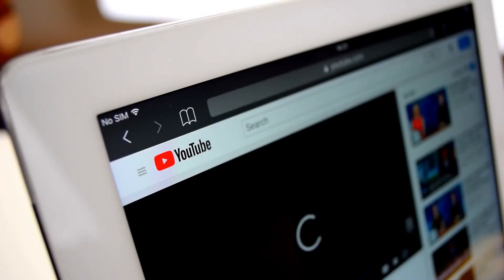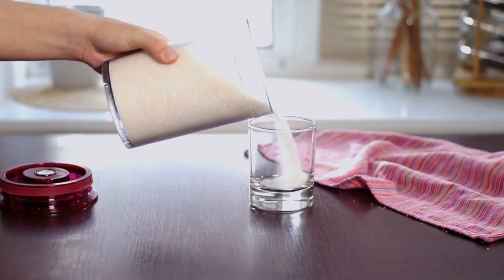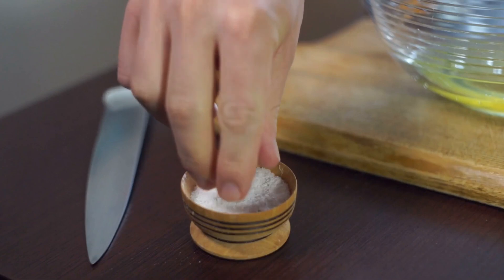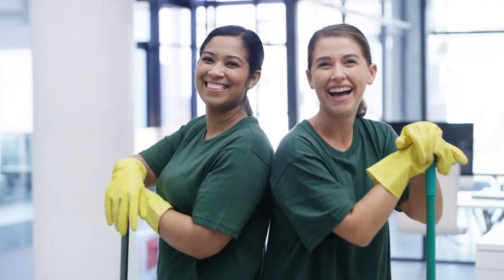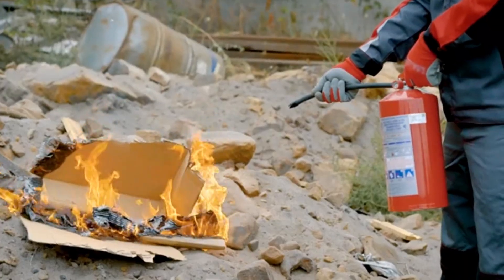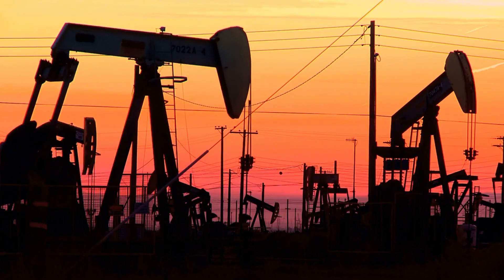Welcome to today's video. Have you ever wondered where the baking soda in your kitchen comes from? This everyday powder, known scientifically as sodium bicarbonate, is far more than just a simple ingredient in baking. It's also used in cleaning, agriculture, fire extinguishers, and even large-scale industrial processes.